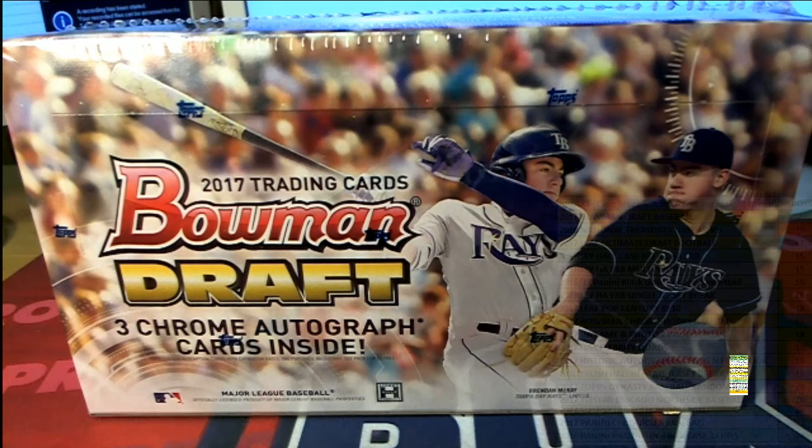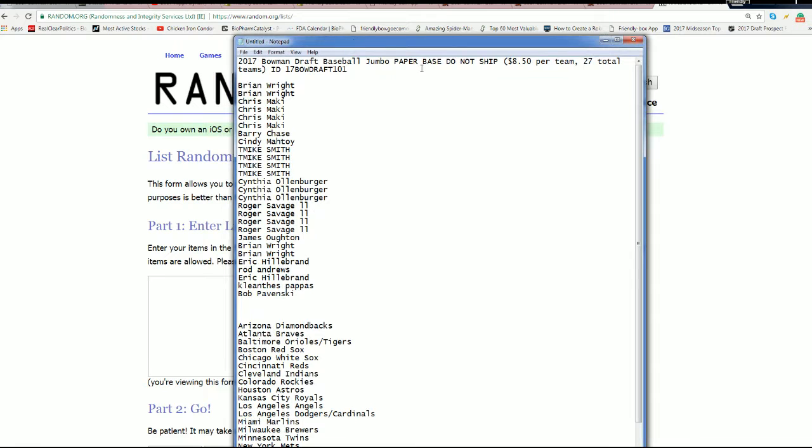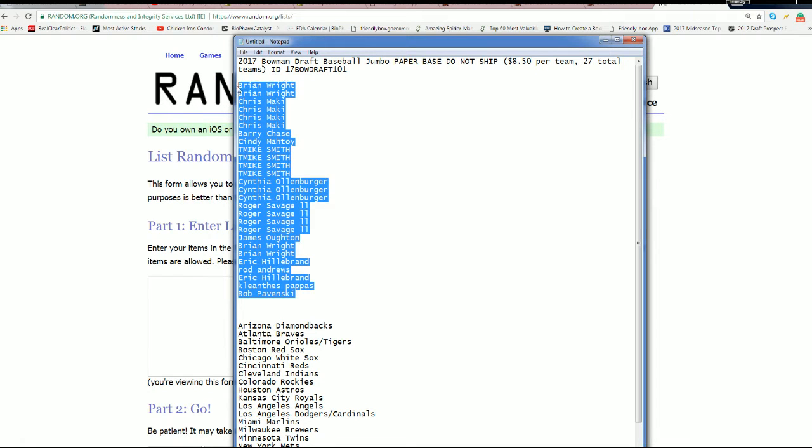It's a 2017 Bowman Draft Baseball box break with three autographs. We are getting ready to pull out of our very first box out of the case. Good luck, everybody — let's see what happens next.